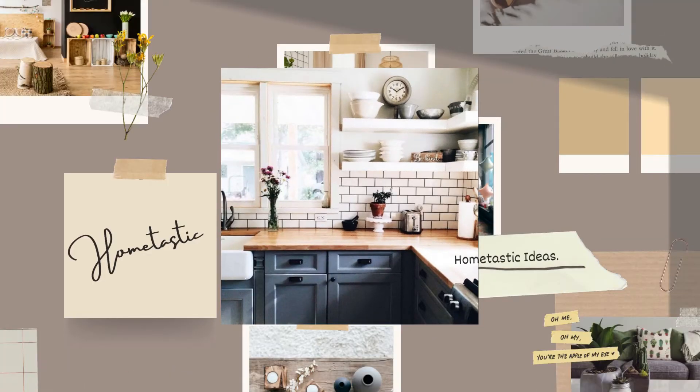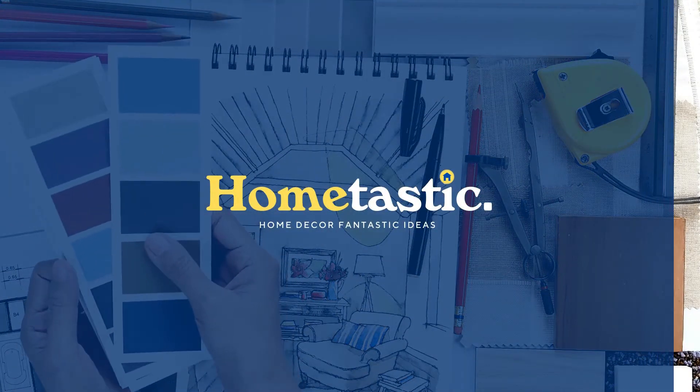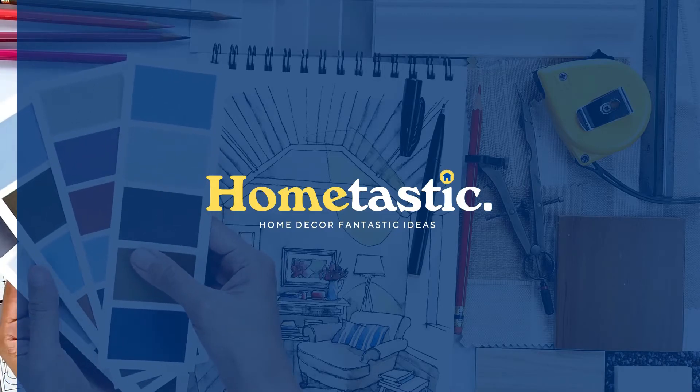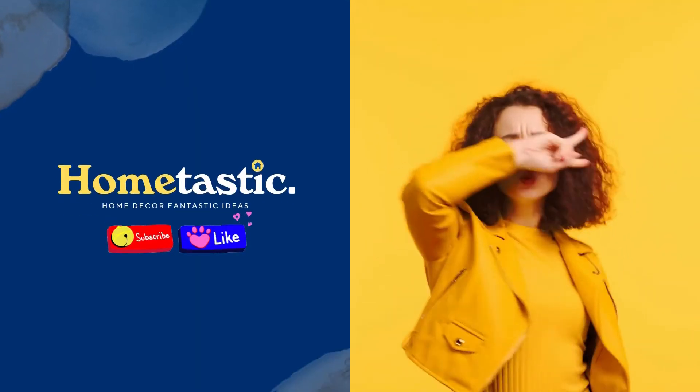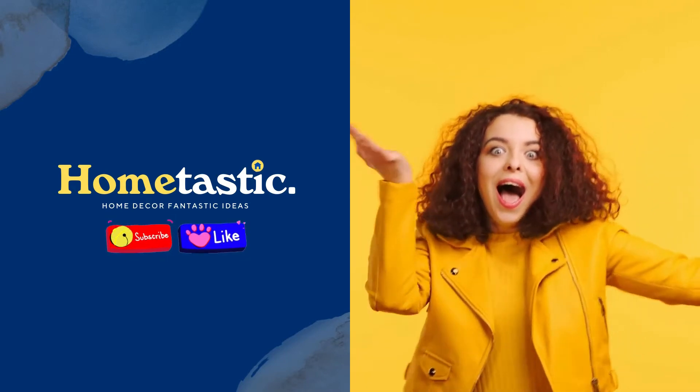Hi, welcome back. With me, Home Tastic Ideas. This time I'll give you a video about seven great farmhouse kitchen cabinets to give French country vibes. Before we go to the video, don't forget to like and subscribe for support. Okay, let's go to the video.